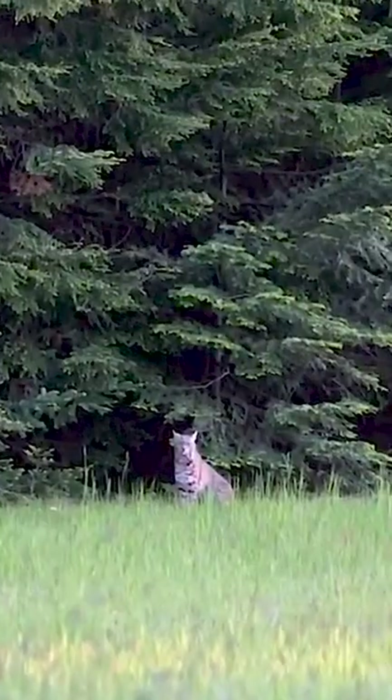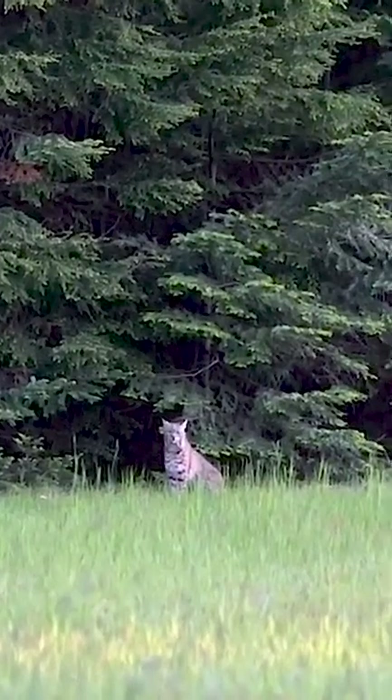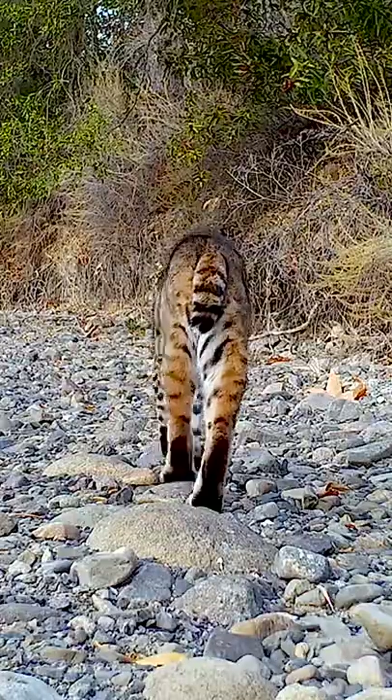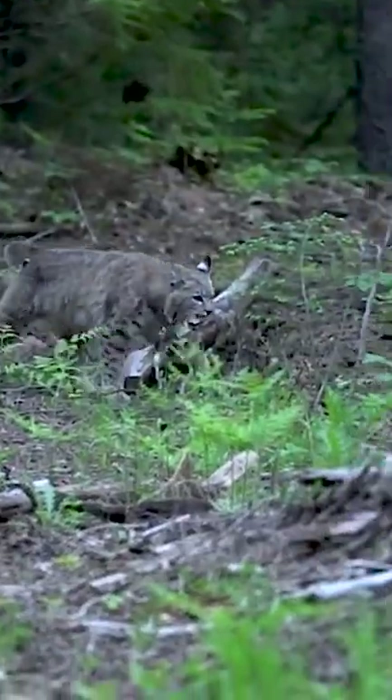Prey selection depends on location, habitat, and season. The Bobcat breeds from winter into spring and has a gestation period of about two months.